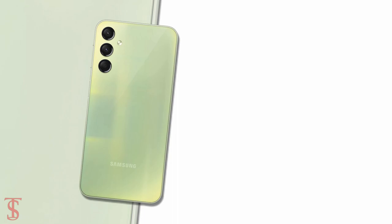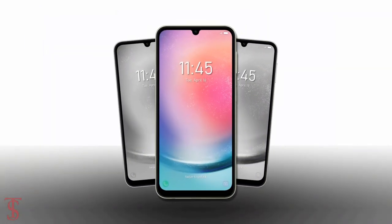So what do you guys think of the Galaxy A24 smartphone? Let us know in the comment section below, and stay tuned to the TechSoul YouTube channel for more tech updates. Thanks for watching — we'll see you in our next video.